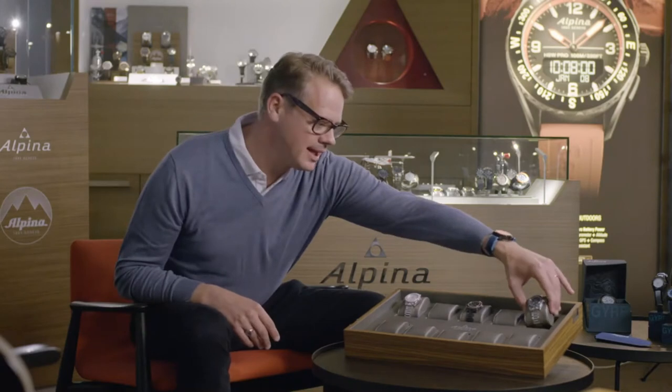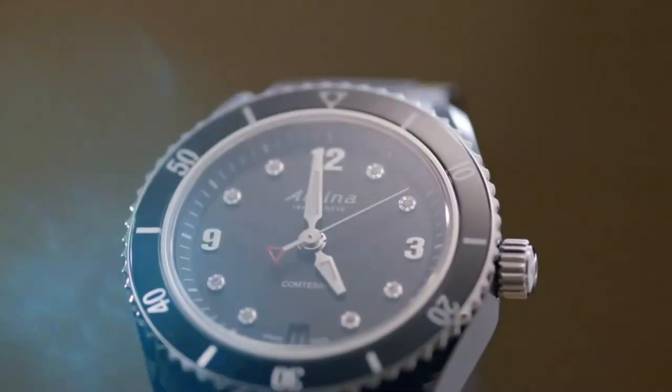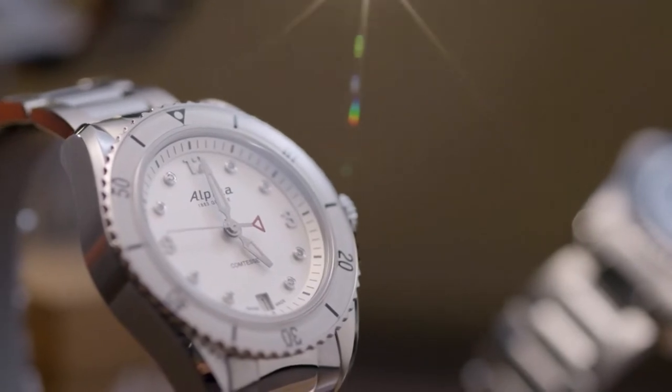You can then see next to it the black PVD — a bit of a darker look, a darker twist — with a black stainless steel bezel, 60 minutes of course as well, and the same specifications. Finally, the sunray silver dial, always with the diamond indexes and a white bezel to give it a nice and fresher look.